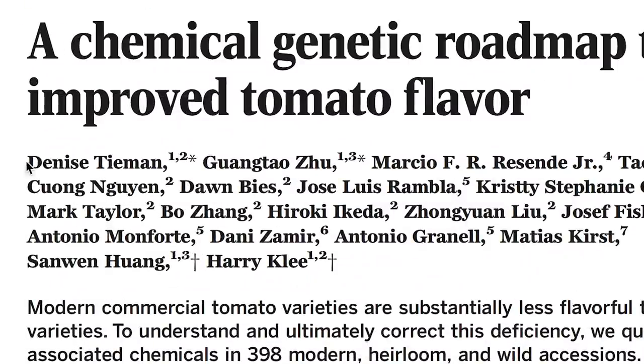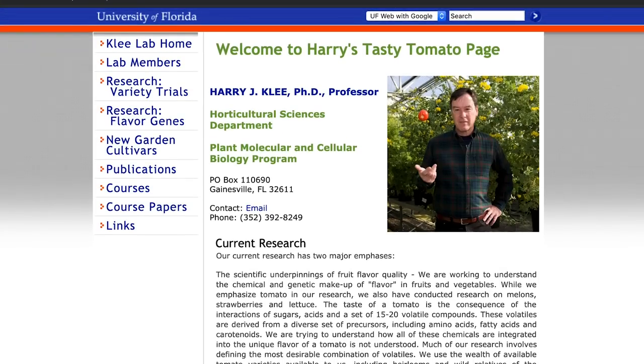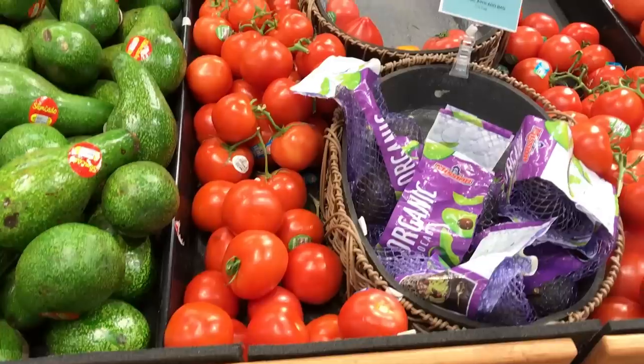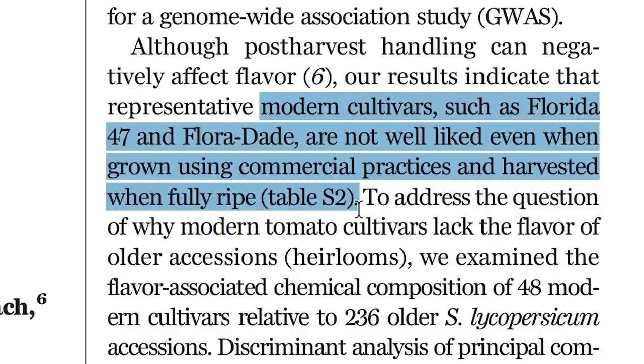That's according to research done by Dr. Denise Thiemann and her colleagues at the University of Florida. There's a whole lab there dedicated to improving the flavor of commercial tomato cultivars. They've been bred for many, many years for commercial traits including shelf life and disease resistance. We wouldn't have tomatoes in the grocery store year-round without those things. But unfortunately, in the process of breeding for all those traits, we've lost a lot of the flavor, and it wasn't a conscious thing — it just happened.